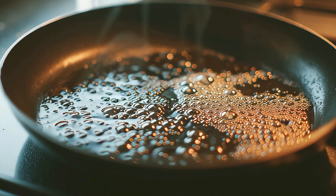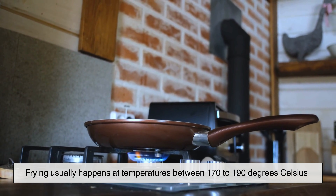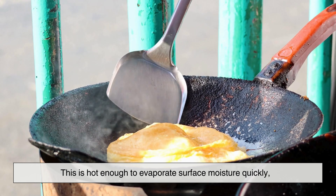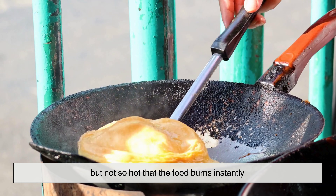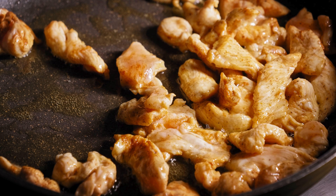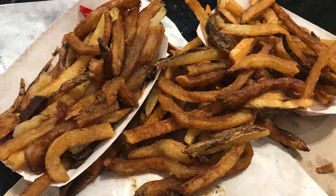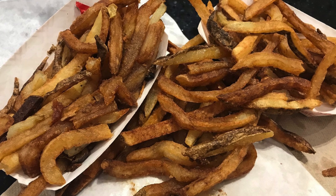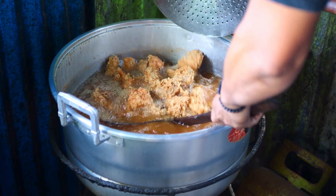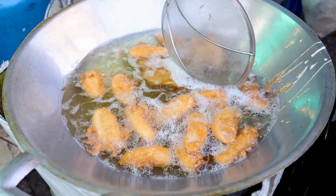Temperature plays a huge role here. Frying usually happens at temperatures between 170 to 190 degrees Celsius. This is hot enough to evaporate surface moisture quickly, but not so hot that the food burns instantly. If the oil is too cool, water escapes more slowly, allowing oil to seep in. The result is soggy, oily food instead of something crunchy. When the oil is at the right temperature, moisture leaves fast and crunchiness develops before oil has a chance to take over.